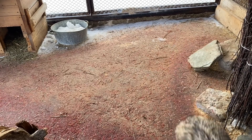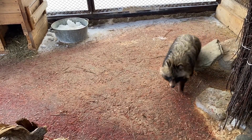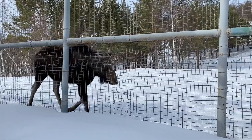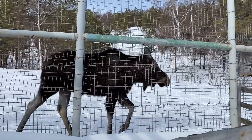This is a raccoon dog. Unfortunately, it seems to be cramped in the cage, so it walks back and forth like this. What a beautiful fox sits here! And this is an elk. It has a large territory, so I hope it feels comfortable.